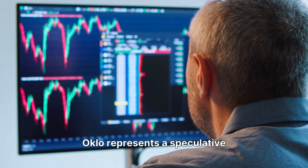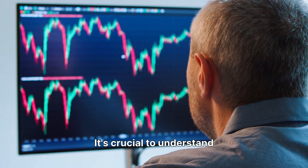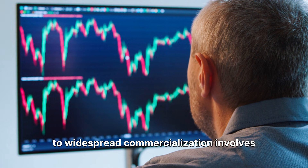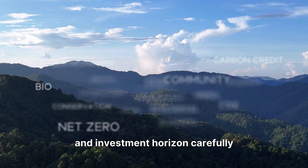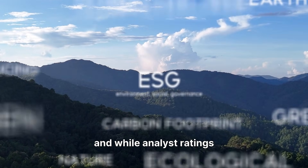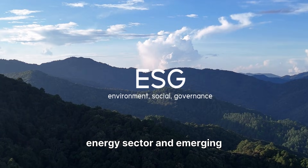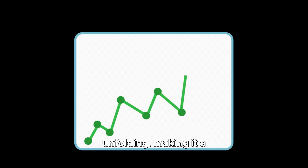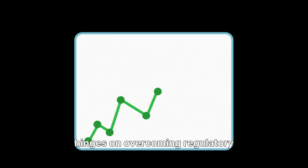So should you invest? Oklo represents a speculative investment with both high potential rewards and significant risks. While the technology is promising, the path to widespread commercialization involves considerable uncertainties — consider your risk tolerance and investment horizon carefully. Oklo's financial health is currently rated as FAIR, and while analyst ratings and price targets exist, they are subject to change. The company's long-term success hinges on overcoming regulatory hurdles, securing fuel supplies, and scaling its technology effectively.